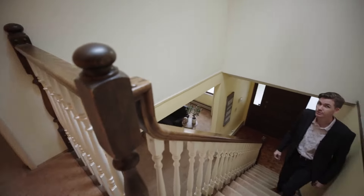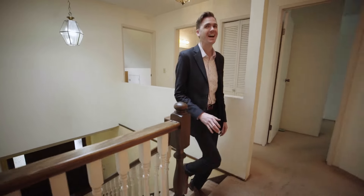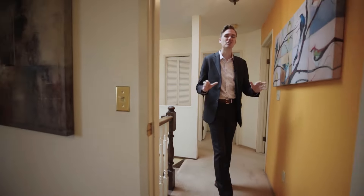Upstairs we have three bedrooms, two full bathrooms — they're ready for some updates — and the master bedroom is gigantic.